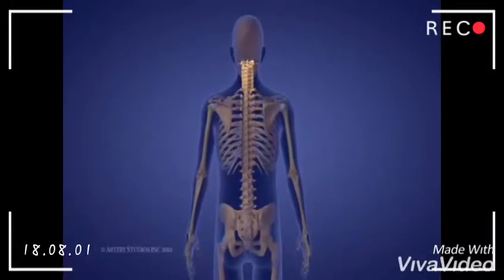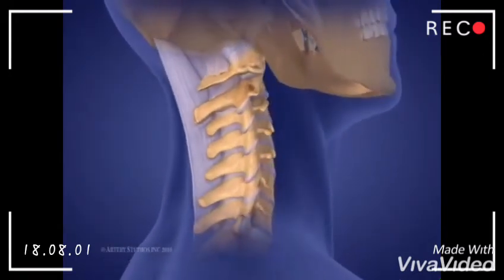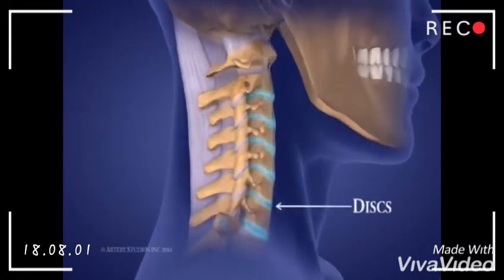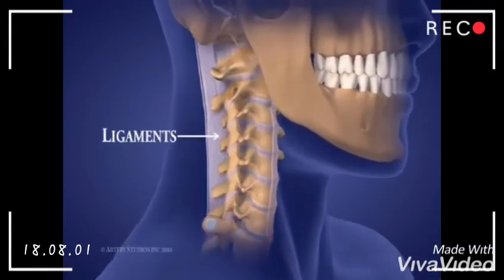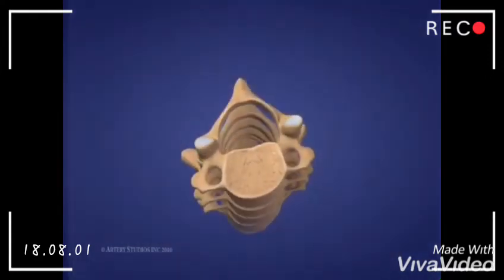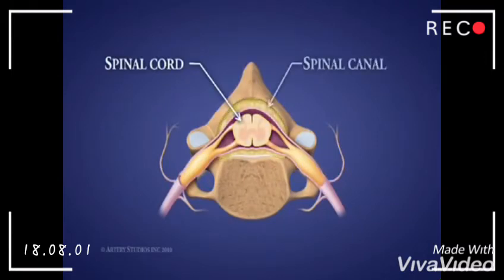The spine is a flexible column made up of 33 bones called vertebrae. It is made flexible by discs located between each vertebra and ligaments made up of tough elastic fibers which hold the vertebrae together. The spine gives the body stability and protects the spinal cord, which is located in a narrow canal that runs through the center of each vertebra.